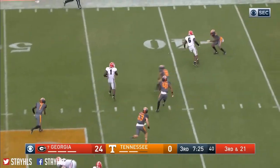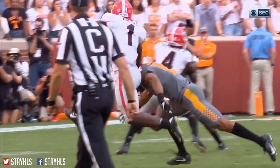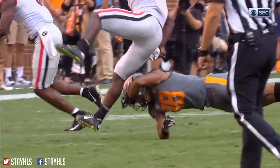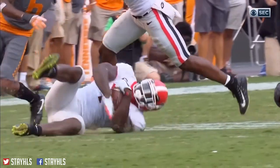Sonny Michel, and nice open field tackle — really nice. Tries to wrap him up. You see his left arm cannot get a hold of that right leg from Sonny Michel.